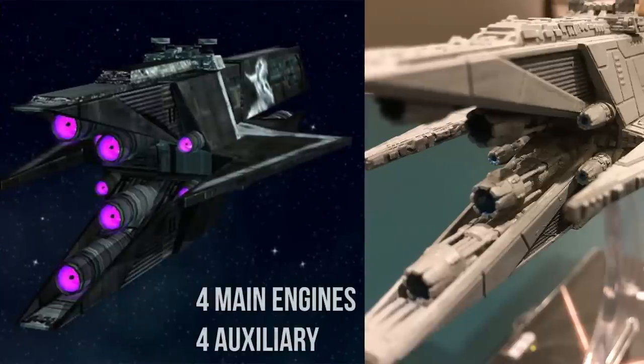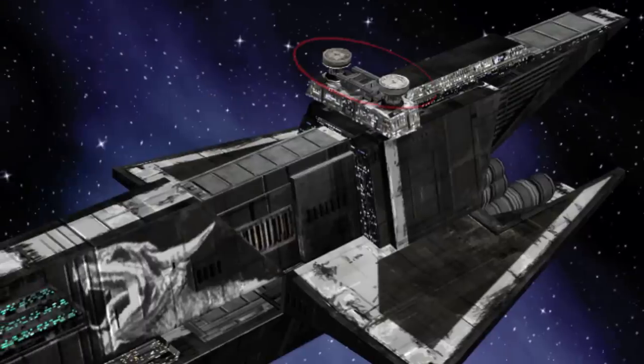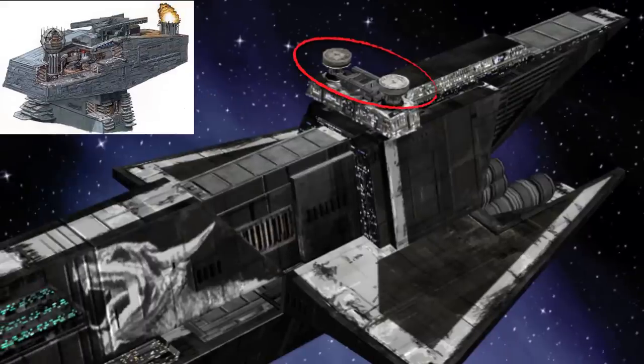Four main engines and four secondary engines all worked to give it a top speed similar to the ISD, and it was equipped with a similar class 2 hyperdrive. Shielding was provided via generators up top, similar in placement to the ISD, though they were different models.